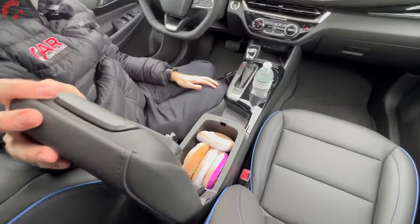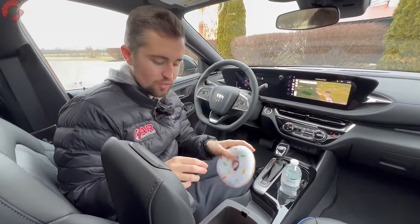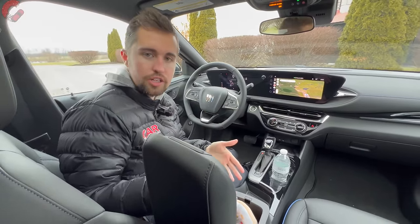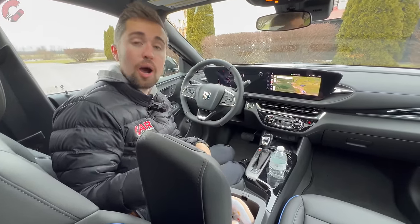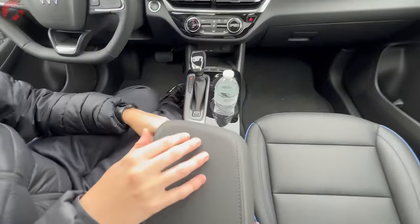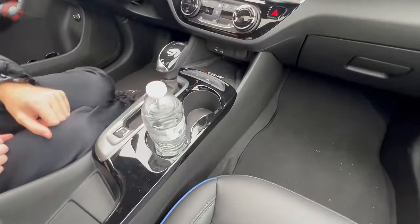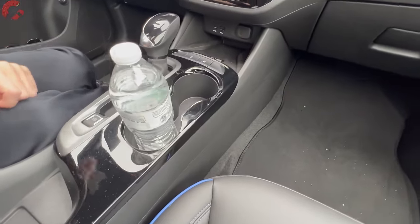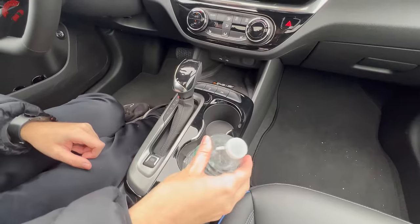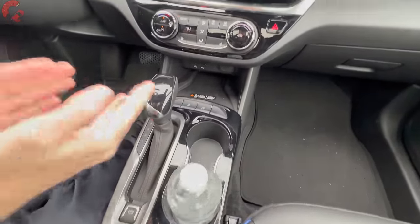Opening up the center console, you can fit about eight donuts inside — we like to do our donut test here at Car Confections. This is a smaller SUV, so you're going to have a little bit less storage than you might expect. One thing we observed over the past seven days is that the cup holders are pretty shallow, so a water bottle will rattle around corners and might even spill out. I'd certainly like to see them enlarged and deepened.